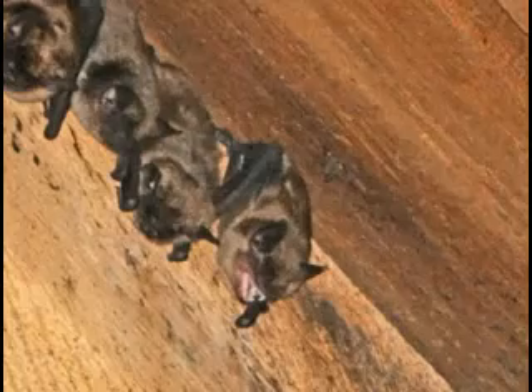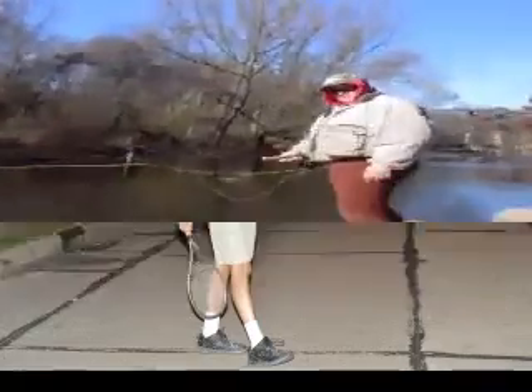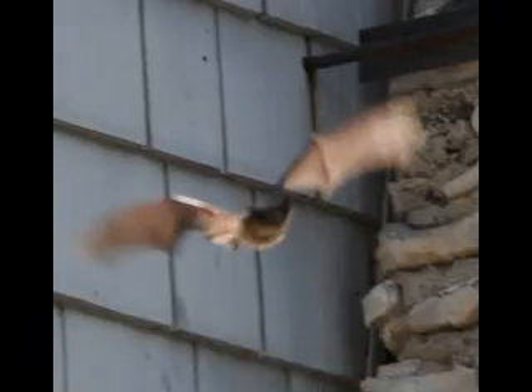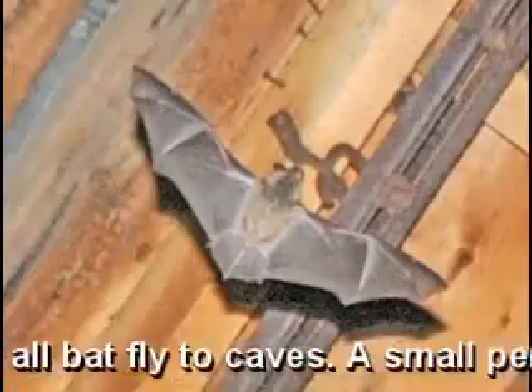Many bat species are endangered or at least protected, so you cannot kill them. A more common eviction process is called exclusion. Unfortunately, you have to wait until mid-August or after all the pups can fly. You can also wait until November 15th when most of the bats leave to hibernate to their cave roosts.